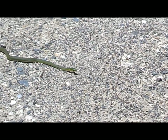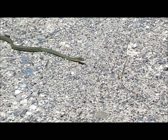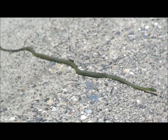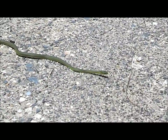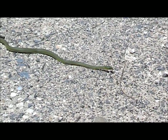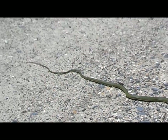Look what I found in the road. This is, I think, a smooth green snake. I've never seen one of these before in the wild. But very cool.